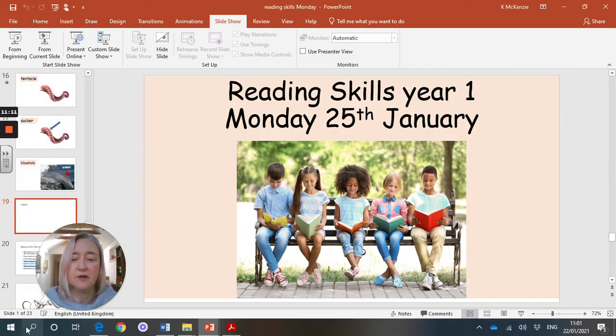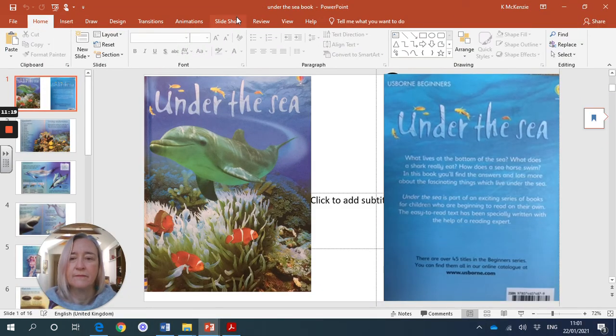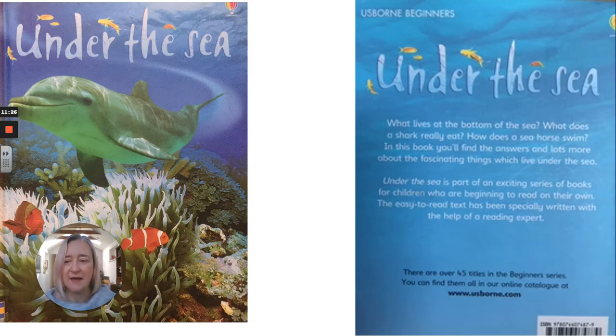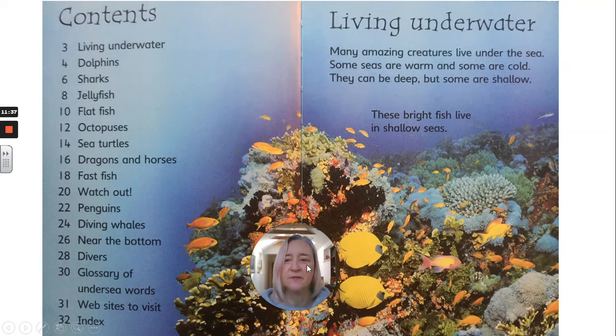Under the Sea. We have a contents page and we have an introduction. We're going to go back to the contents page on another day, but I'll read from 'Living Underwater' on the second page. Living underwater: Many amazing creatures live under the sea. Some seas are warm and some are cold. They can be deep, but some are shallow. These bright fish live in shallow seas.